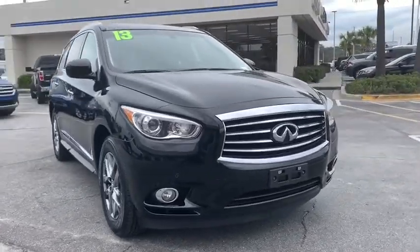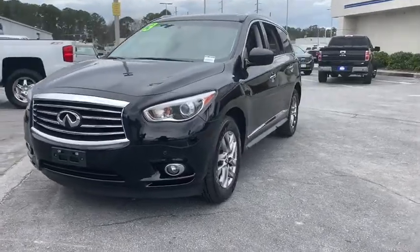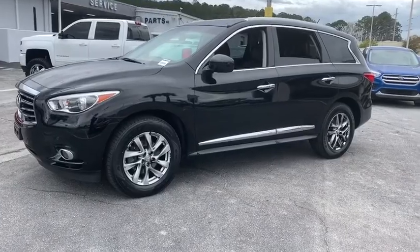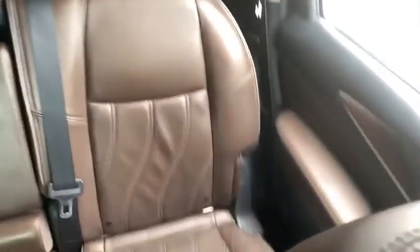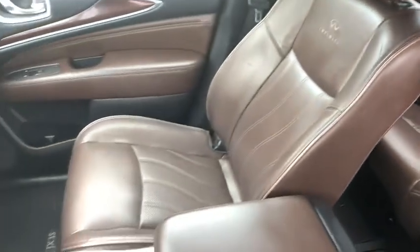Come test drive the 2013 Infiniti JX35. Infiniti's new JX35 is a comfortable driving seven-passenger crossover type SUV. With easy third-row entry from either side from a sliding middle row, the JX35 is great for getting the family to the next event safely and in style and comfort.